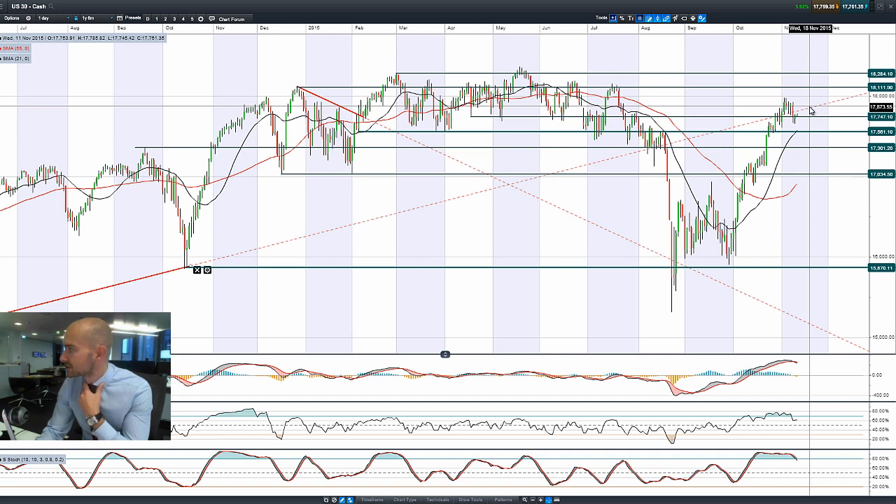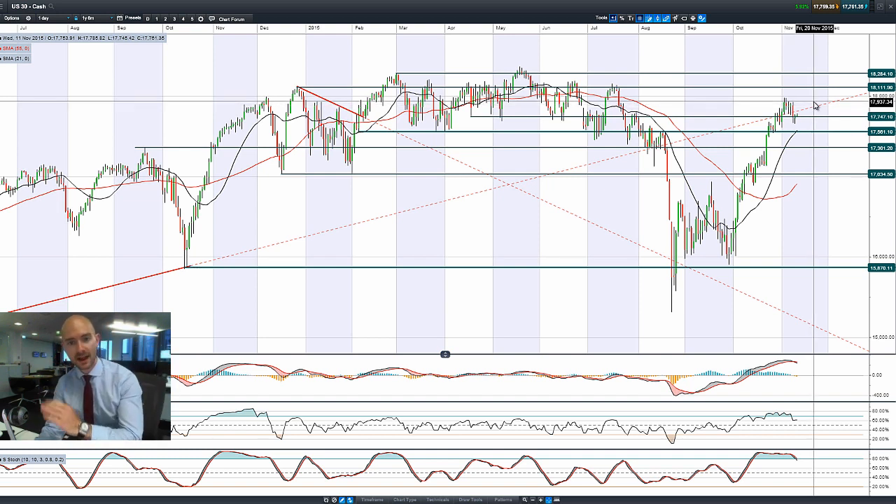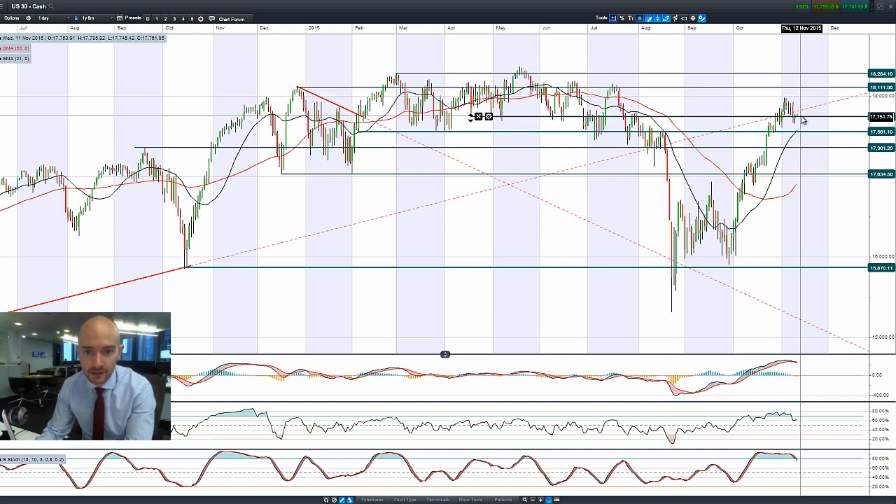Looking at the end of day charts, you've seen a bit of a dip down, then a move back up to the upside across most other global markets, looking at Germany 30, UK 100, and the Japan 225 is still also doing quite well.